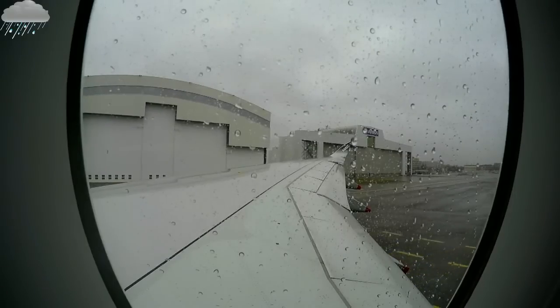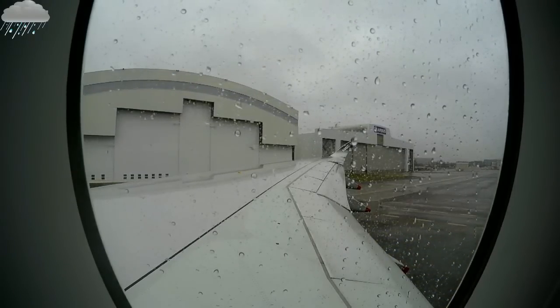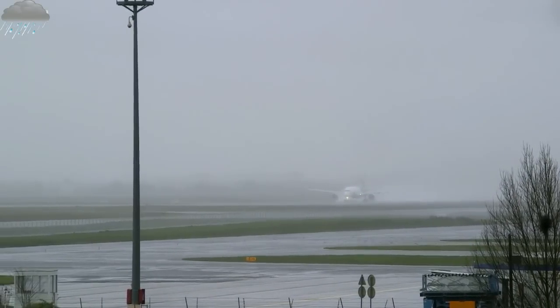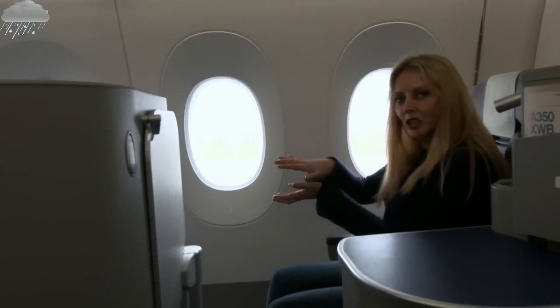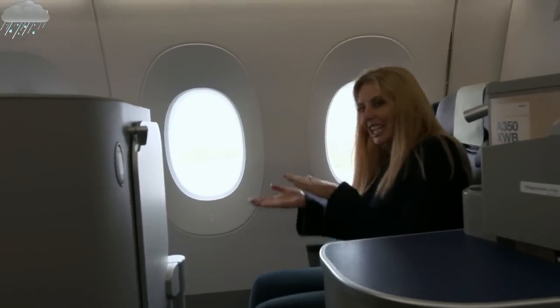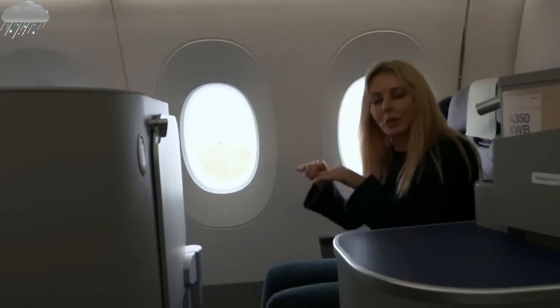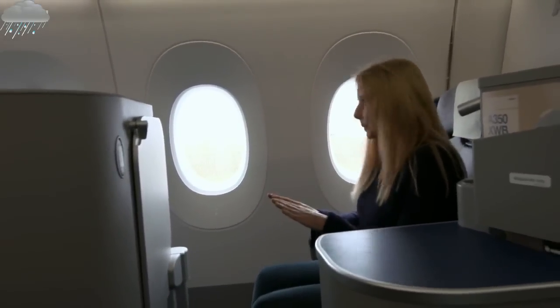Ladies and gentlemen, in preparation for take-off, please fold away your table and ensure your seat is in the upright position. We're taxiing out to the runway now, and the pilot — the captain — has changed the curvature of the wings. He's put the slats at the front down slightly and the flaps at the back down slightly, which means we can take off at a much lower ground speed, because it provides greater lift at a slower speed.